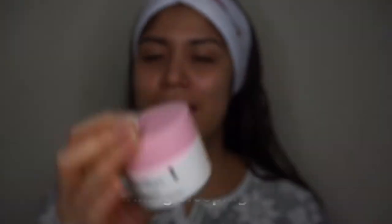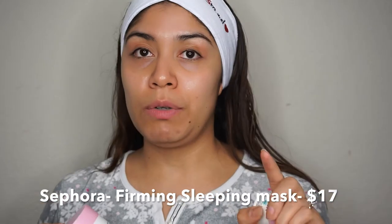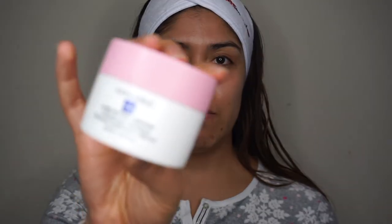Two alternatives I use — you can buy them at Sephora — the first is the Sephora Firming Sleeping Cream, which I really love. When I want to mask my face but not wash it off at the end of the night, I put a really thick layer of this on. I love how firming it makes my skin look in the morning. This is specifically for nighttime.